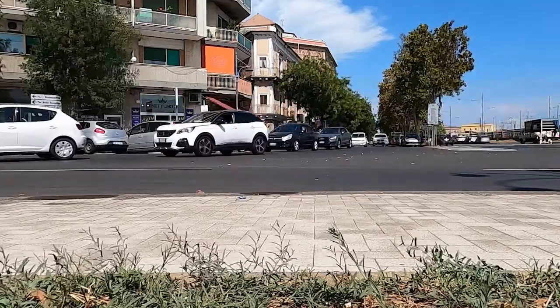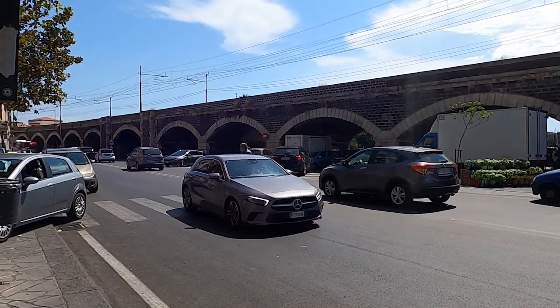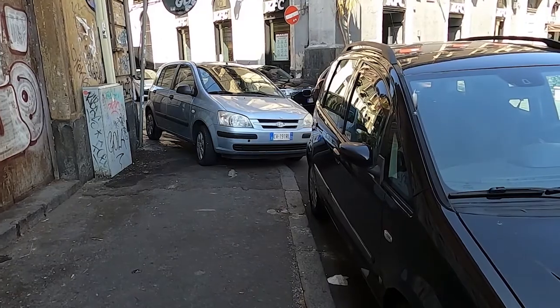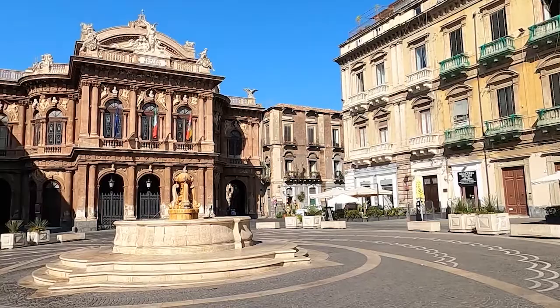Driving in Catania can be difficult — there's traffic, it's busy, you have to worry about pedestrians, and then there's parking. It's understandable that it's off-putting to some, but if you can make it through the madness, there are some beautiful attractions to take advantage of.